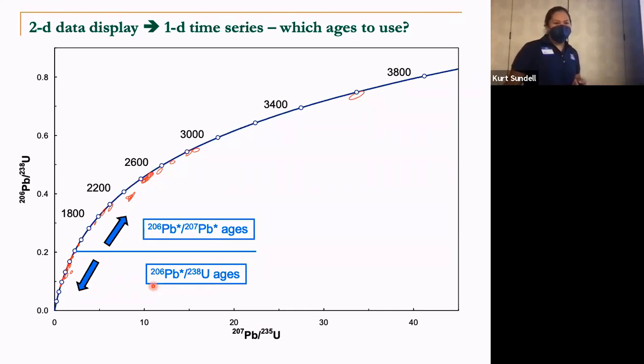Keeping that in mind as you look at sample age distributions: if you're looking particularly at really younger grains younger than 1.4 Ga, you want to be more interested in the ²⁰⁶Pb/²³⁸U ratio. But once you get older and want to stay more on Concordia, it becomes more important to use the ²⁰⁶Pb/²⁰⁷Pb ages.